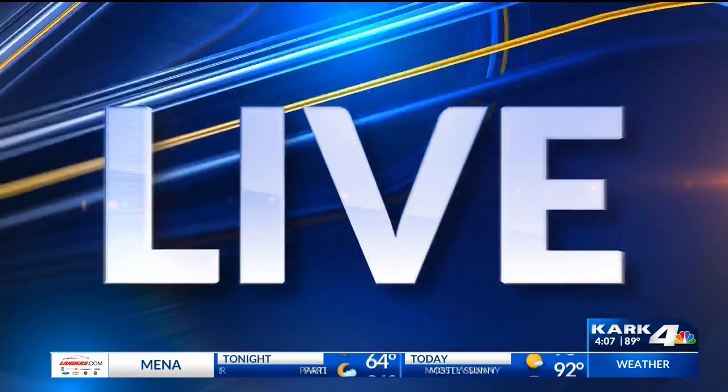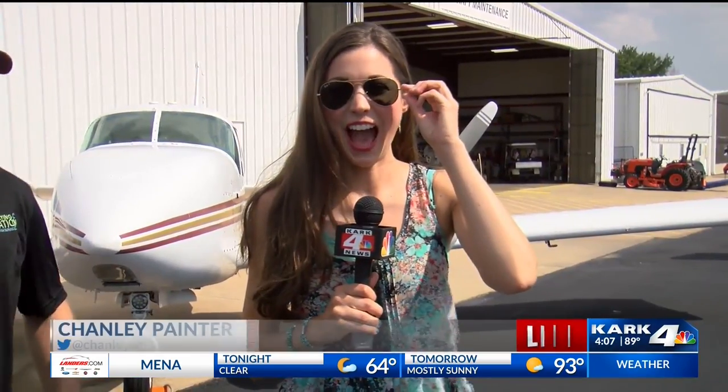Where potential pilots can train in single and multi-engine aircraft. We signed our own Chanley Painter up to see if she has what it takes for some high-flying fun. I'm excited to be here in Searcy — look at this, I'm on the tarmac here at the airport in Searcy with Hunter from Flying Sea Aviation, and you guys offer flight school.